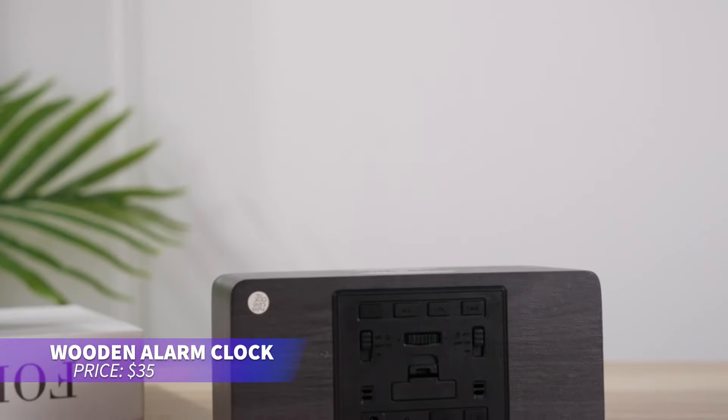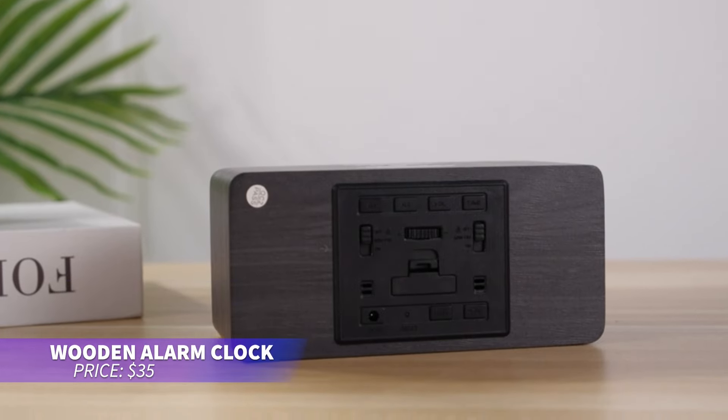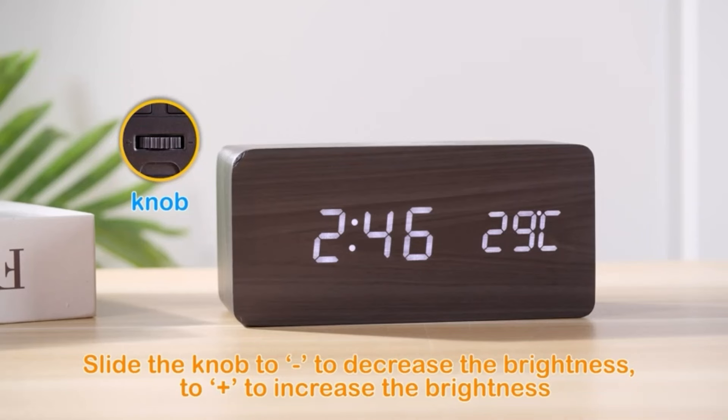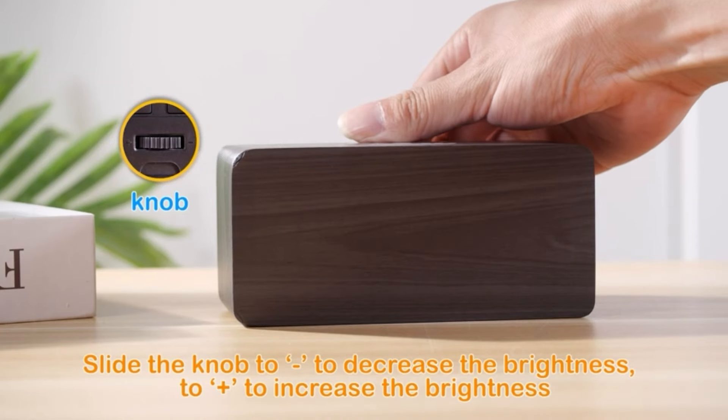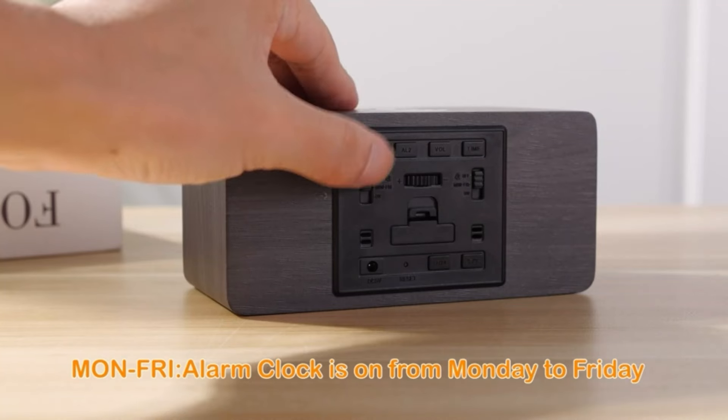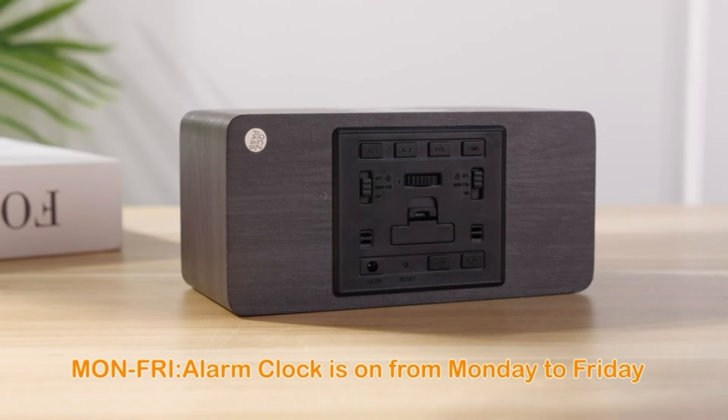This stylish wooden alarm clock is perfect for a neat bedside setup. It features wireless charging for your phone and offers five brightness levels so you can adjust the display to your liking. With dual alarms and a snooze function, you can tailor your wake-up routine to fit your schedule.